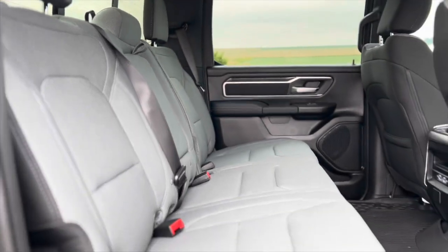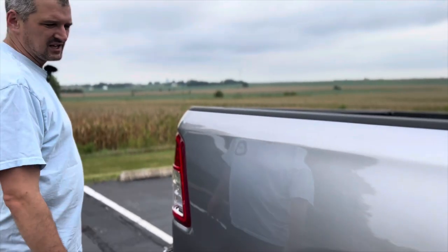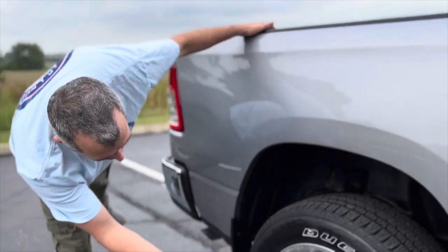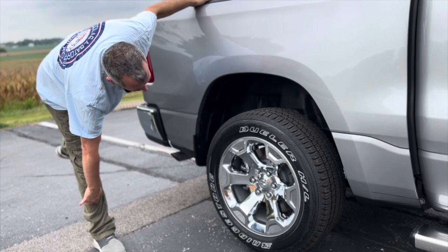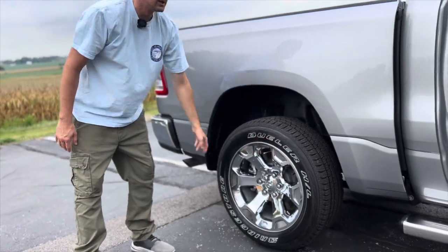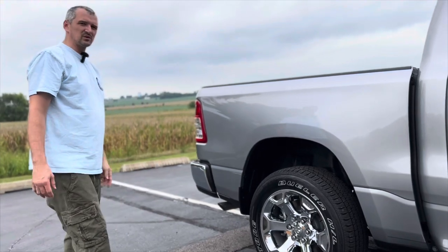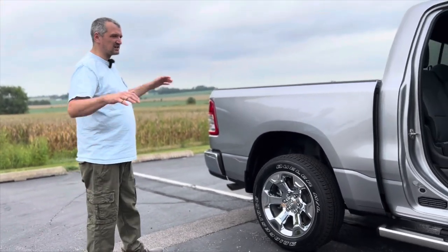This particular truck has the 20-inch rims. You can usually get your RAM trucks in 18 or 20. The 20s usually look a little better and sit it up a little bit higher.